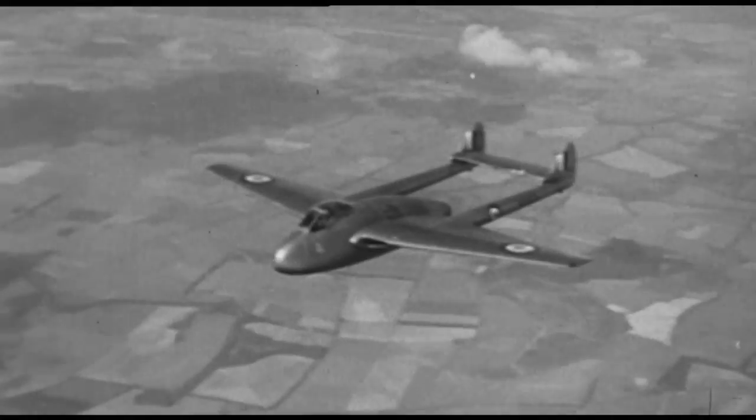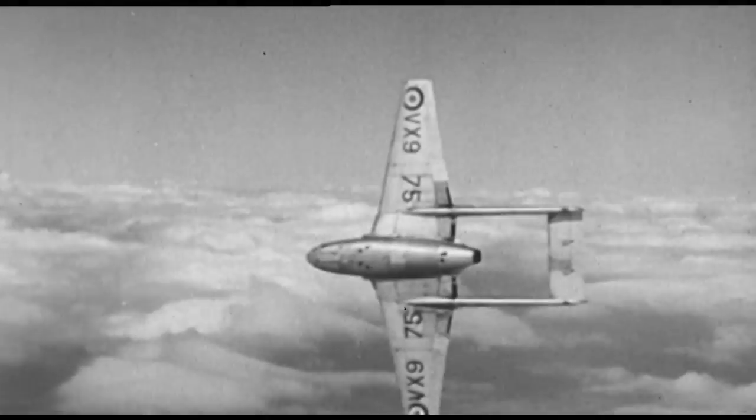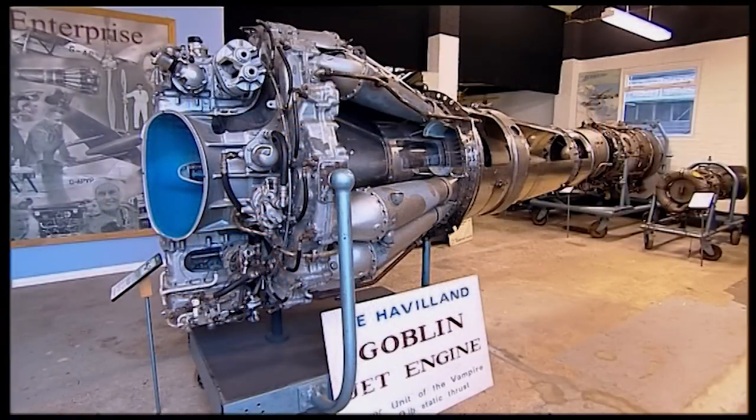Her distinctive twin-boom design came about as a result of her highly durable engine, which was named the Goblin. The Goblin engine was the first jet engine designed and built by the de Havilland engine company. It was about the simplest and most compact layout you could imagine, with a single centrifugal impeller, straight-through combustion chambers, and a single stage turbine.